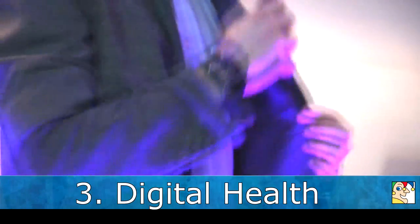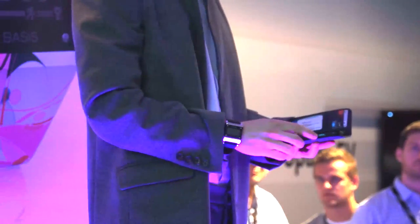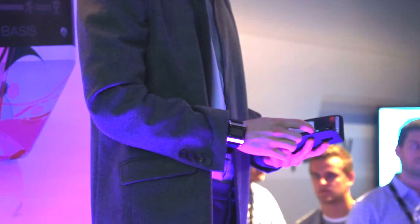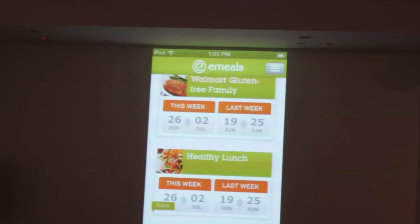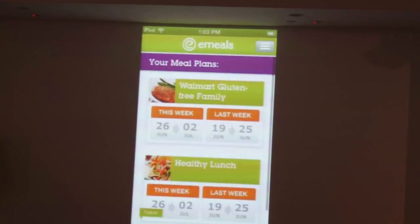Some of the most popular wearable technology these days transitions nicely into our third trend, digital health. The wearable stuff includes sensors such as wristbands that can track and monitor exercise, heartbeat, and sleep activity. There are also apps aplenty and much more in this wide-ranging and important area.